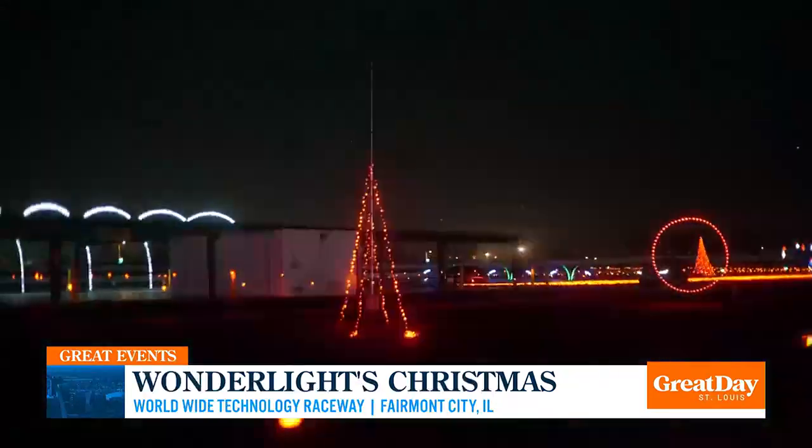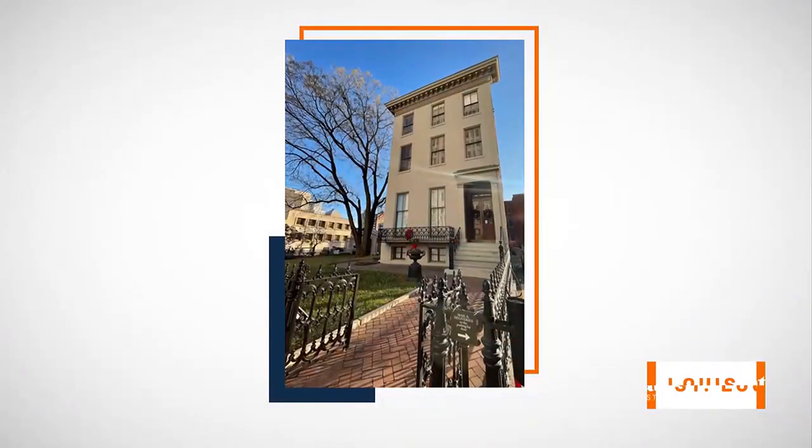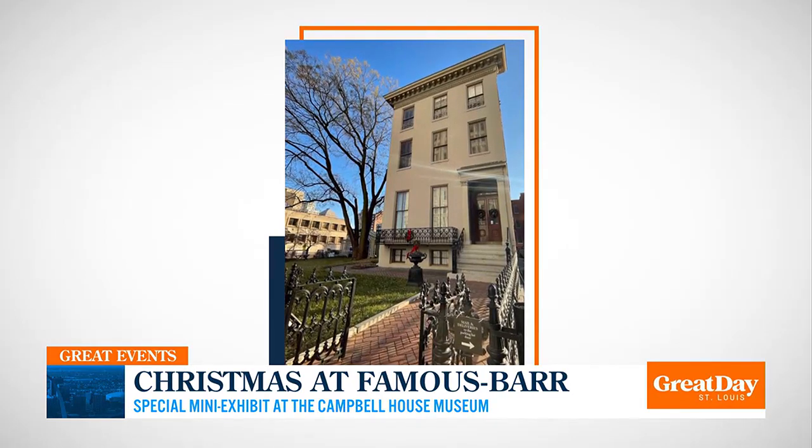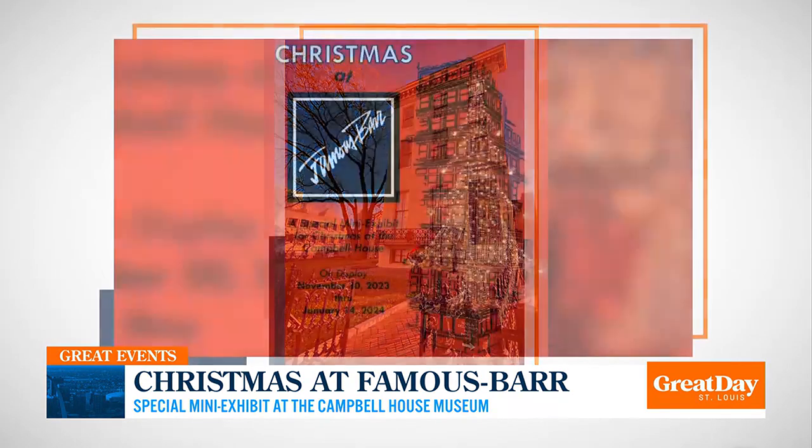Let's talk about Christmas at Famous Bar — a blast from the past. For anyone who remembers Famous Bar department stores and the whole window display, this is something that's at the Campbell House, a historic museum down at 15th and Locust downtown. You can go year-round, but they have this special mini exhibit called Christmas Time at Famous Bar.